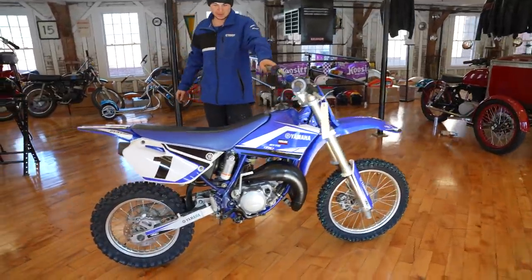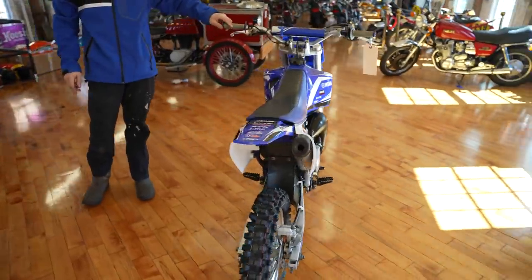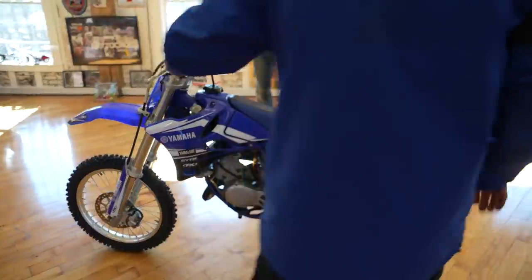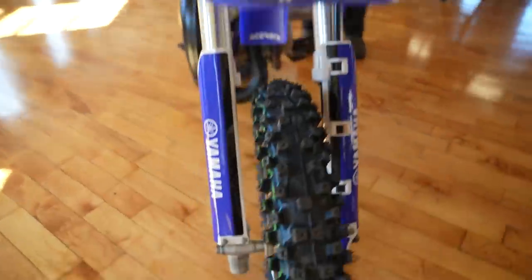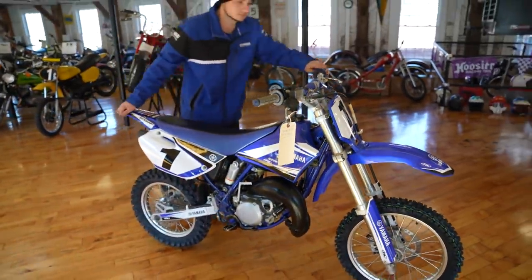This is a brand new Yamaha YZ80. This thing's got two rides on it — the guy who bought it, his kids rode it and got scared. This is an absolute ripper. We bought it in the shop, refreshed it — look at the tires, the plastics and graphics. It's a brand new YZ80. You'll never find a nicer one anywhere.